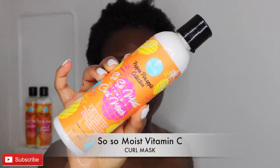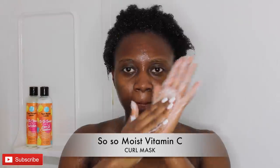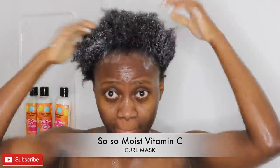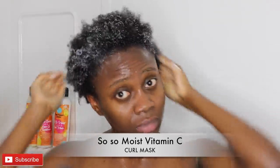I'm going to go ahead to use the curl mask — this is just like a deep conditioner and it's going to help strengthen my hair follicles. I'm just going to go ahead to apply this to my natural hair and have it on for about 10 minutes while I take a shower. I'll put on my shower cap, take a shower, and then we'll be right back to continue the rinsing process.